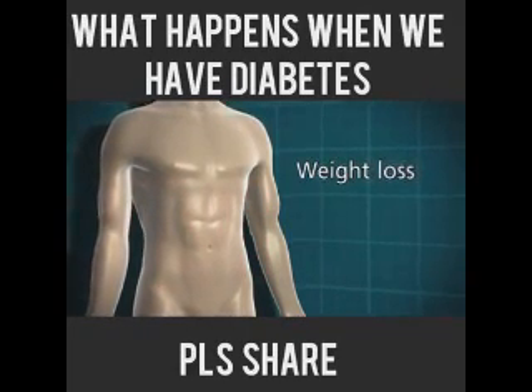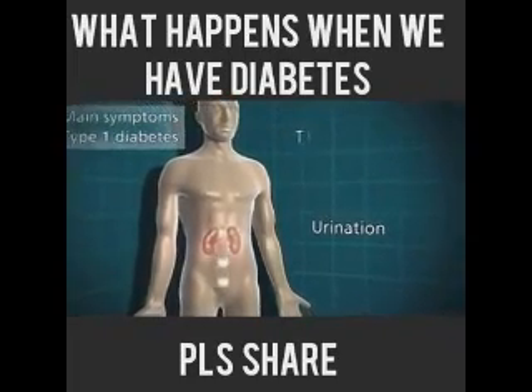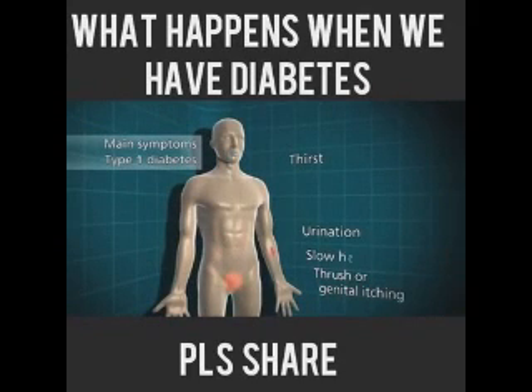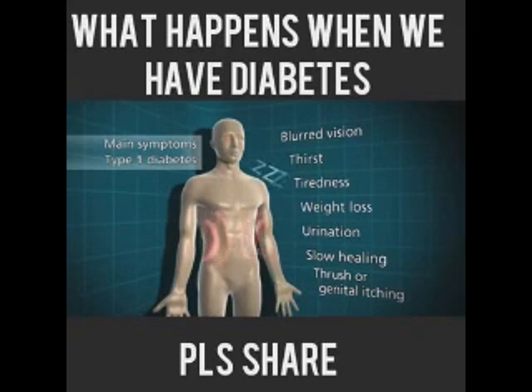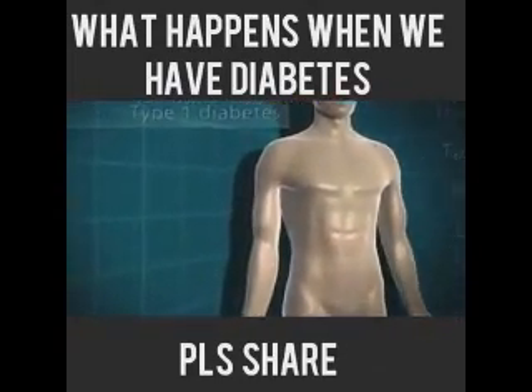So the main symptoms of type 1 diabetes are: going to the toilet a lot, thirst, thrush or genital itching, slow healing of wounds, blurred vision, tiredness, and weight loss. These symptoms generally happen quite quickly — often over a few weeks — and can be reversed once the diabetes is treated with insulin.